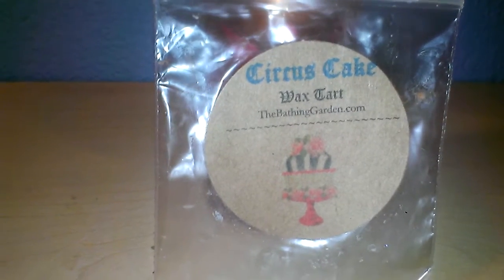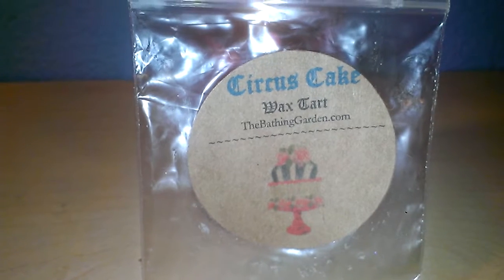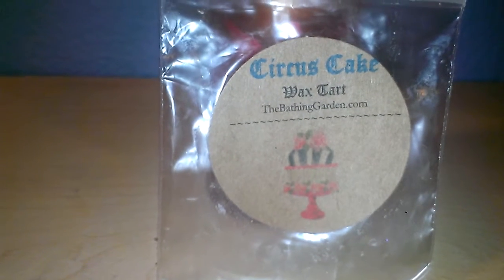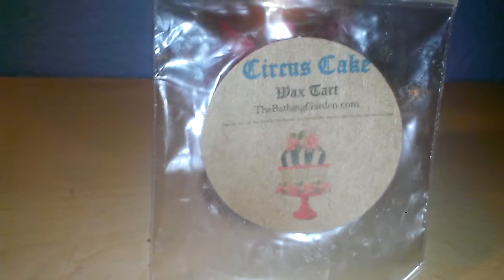I don't know how much these are individually on their own, but they are worth every penny and they're very pretty. This is like a swirl and it had some glitter and kind of like these appliques and stars and stuff. It was very glittery and very nice.